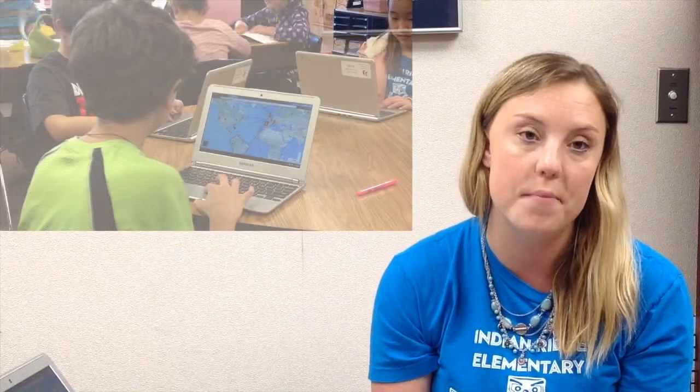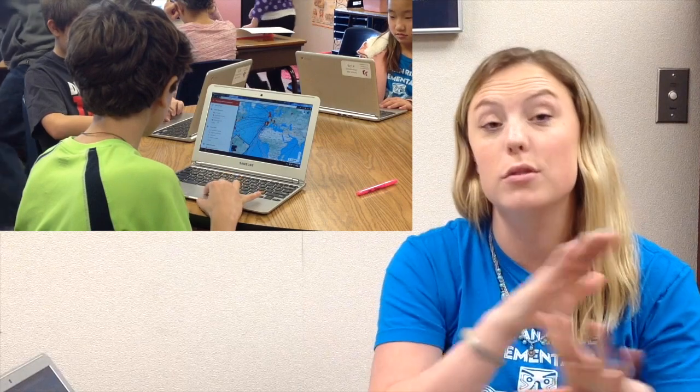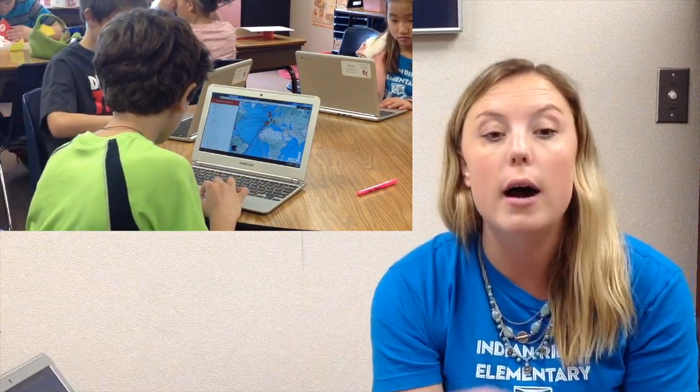I got really passionate about this idea of collaborative mapping on Google Maps and so I came up with this project during our exploration unit. The kids did research using Google Classroom on a template that I created about one particular explorer, and then I had them put that information into a Google Map that all the students were collaborating on — which was really cool because kids could learn about other explorers from the information that other kids were putting on there.